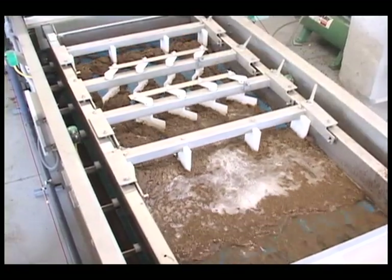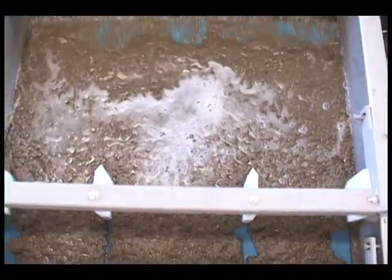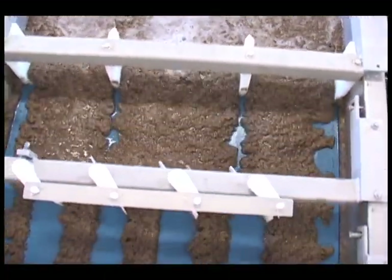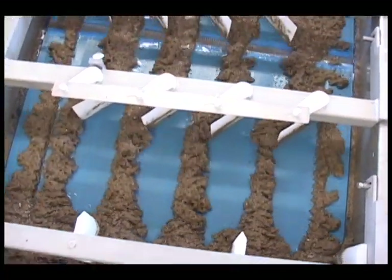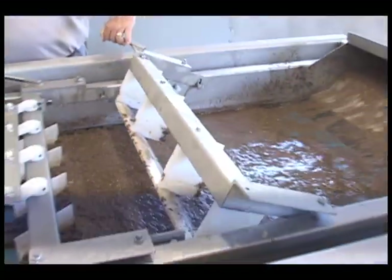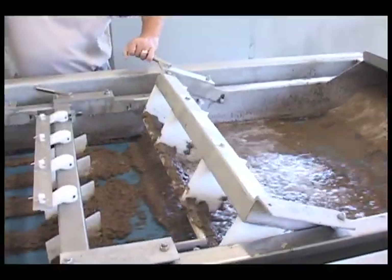Plows are used to enhance filter performance by displacing deposited solids from the surface of the cloth, allowing filtrate to flow through without having the added resistance of the filter cake. Typical furrowing plows create exposed filter cloth by aligning cake into furrowed rows. The BDP plow design does not create furrows. The plow is actually submerged below the surface of the slurry.